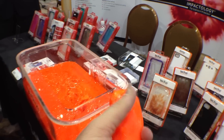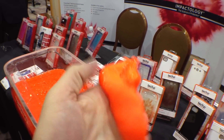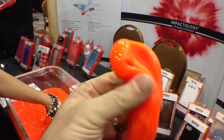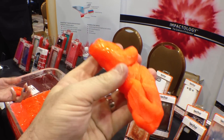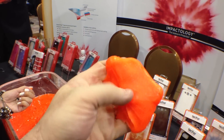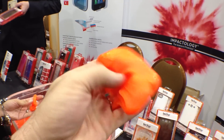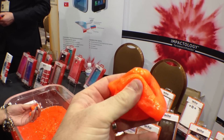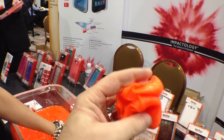They also have an impact shield. This is a good example of it — this is called D3O. It's essentially a non-Newtonian fluid in a more stable process. So what that means is the harder you push down on it, the harder and more stiff it's going to become, and it uses that transition to protect your device.